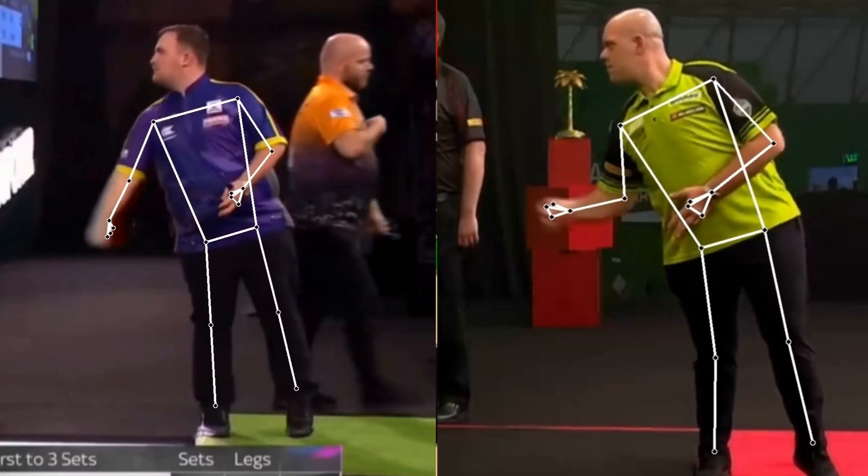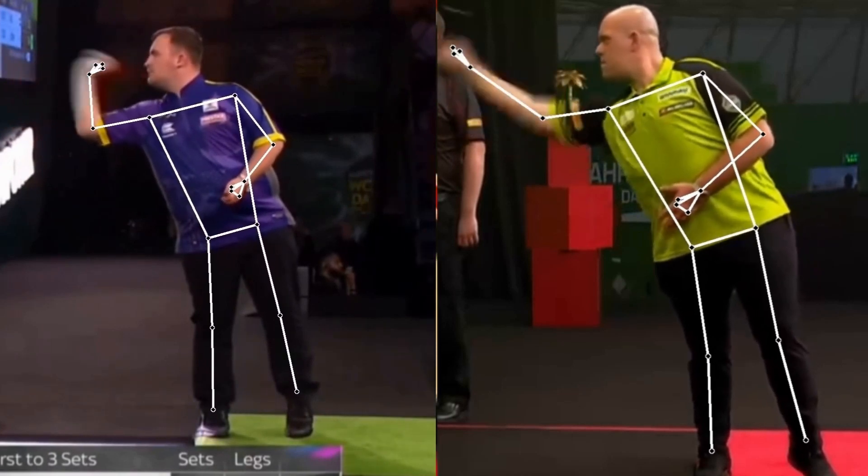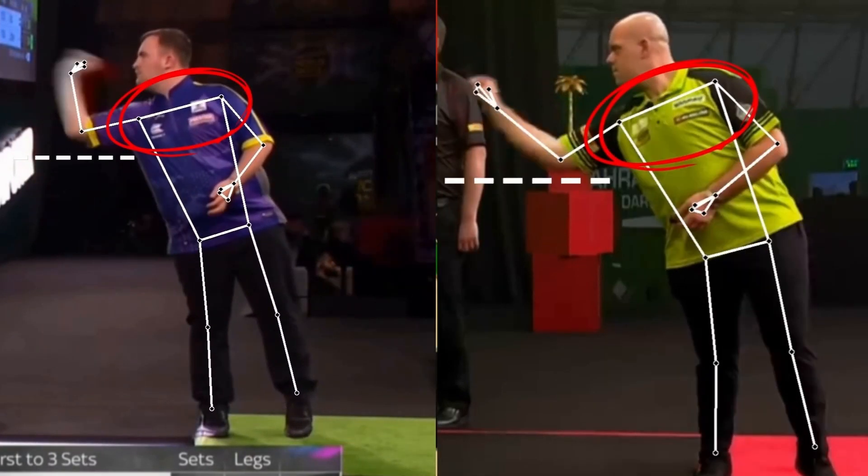Let's move to the stance. At first glance, one can see that there is a certain similarity between the two. In detail, we can see that both have a low elbow, as a result of the shoulder being inclined forward. In MVG it is a little more accentuated than in Littler, but the concept is the same. This, coupled with the closed stance, allows them to be closer to the target, however it puts a greater load on the back.